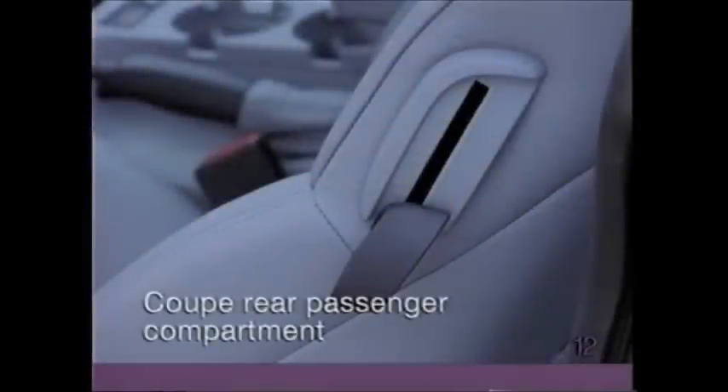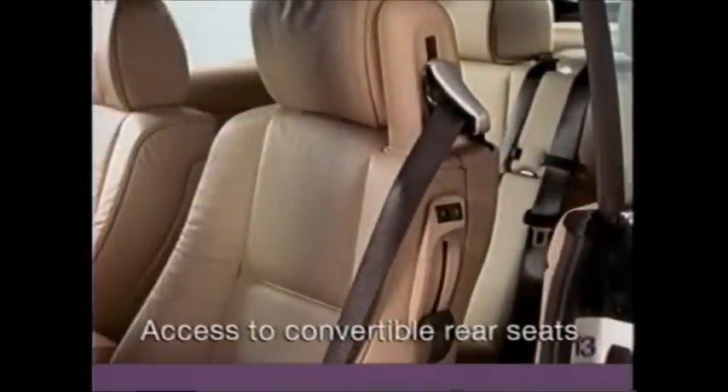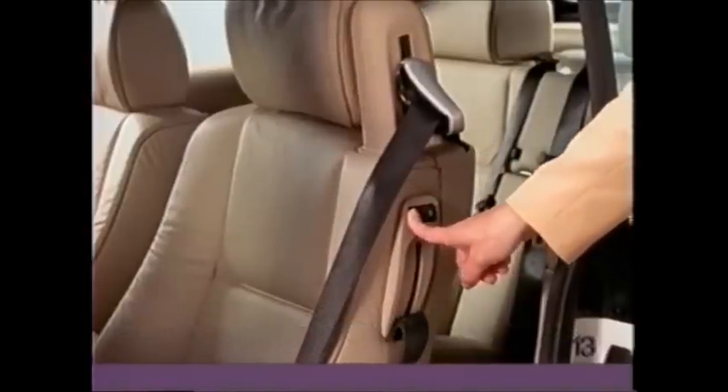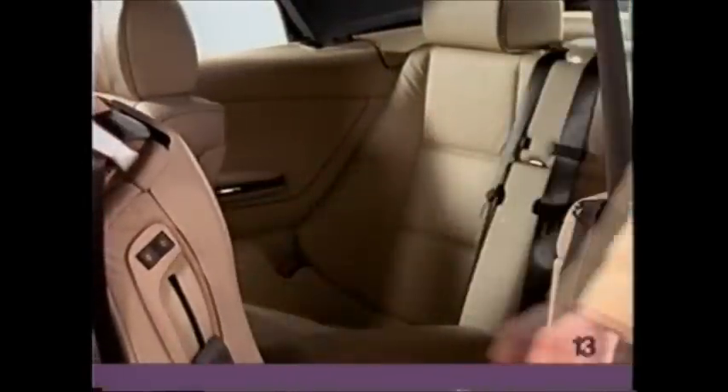In the 3 Series coupe, lifting the handle on the side of the front seat allows the seat to move forward, providing easy access to the rear. To use one of the clothes hooks in the rear passenger compartment of the coupe, press on the upper edge to release the hook. In the convertible, press and hold the rocker switch on the side of either front seat to automatically slide the seat forward or back, then lift the handle to tilt the seat out of the way.